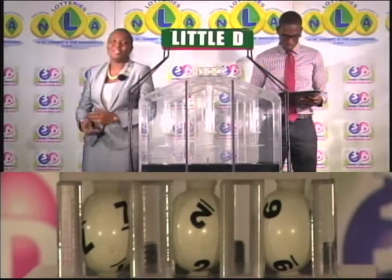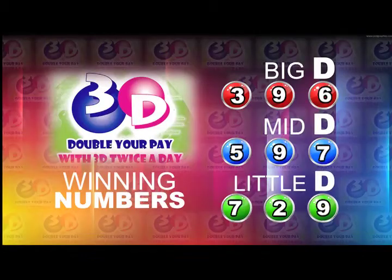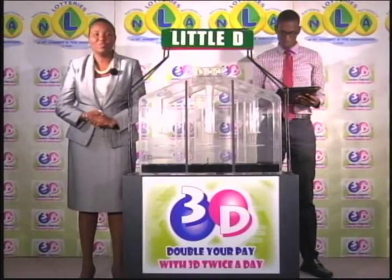Here's a recap of the winning numbers for this afternoon. Big D is three, nine, six. Five, nine, seven is the Mid D winning number. And seven, two, nine is the Little D winning number.